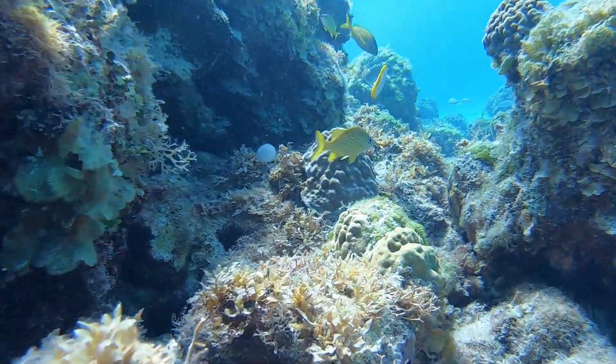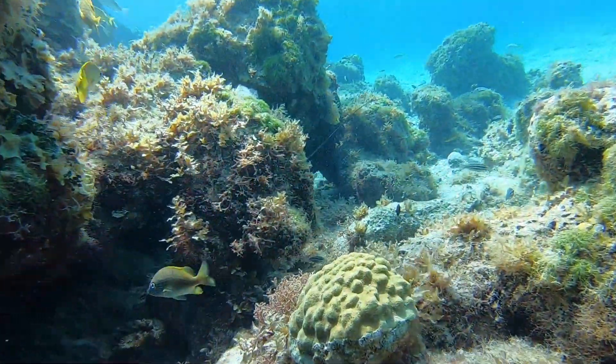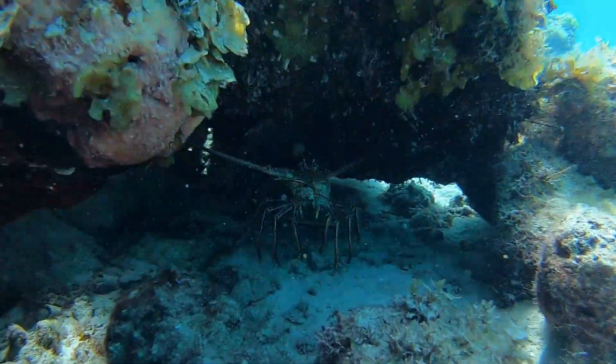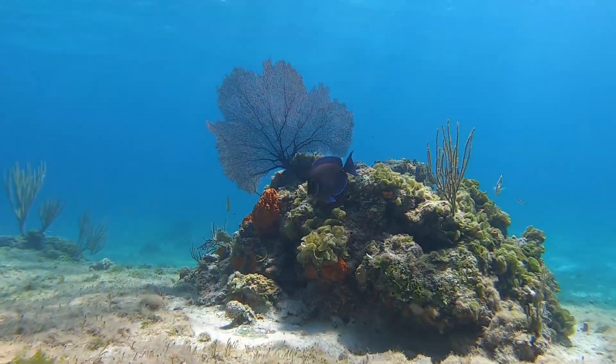There are just as many cays in the Exumas as there are days of the year — 365. The Malabar Caves definitely were up there with the amount of sea life we saw, but we only explored so many of them.